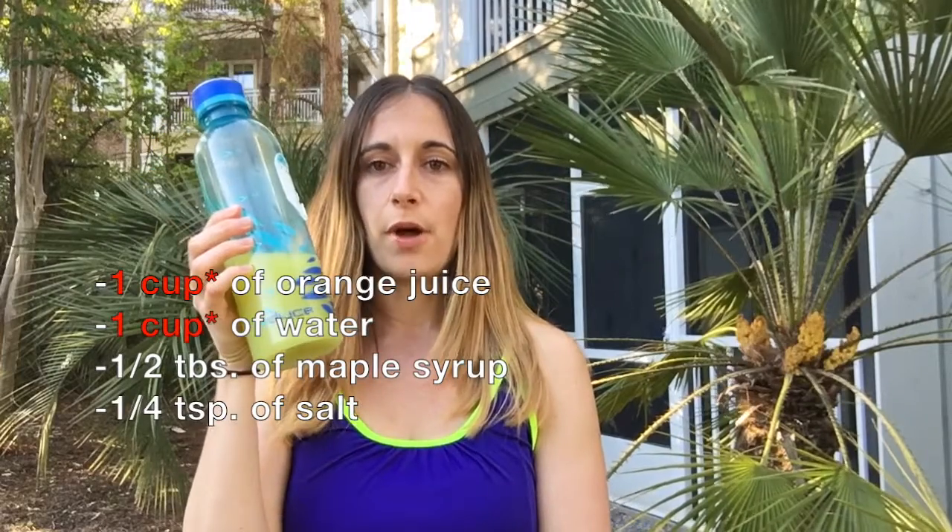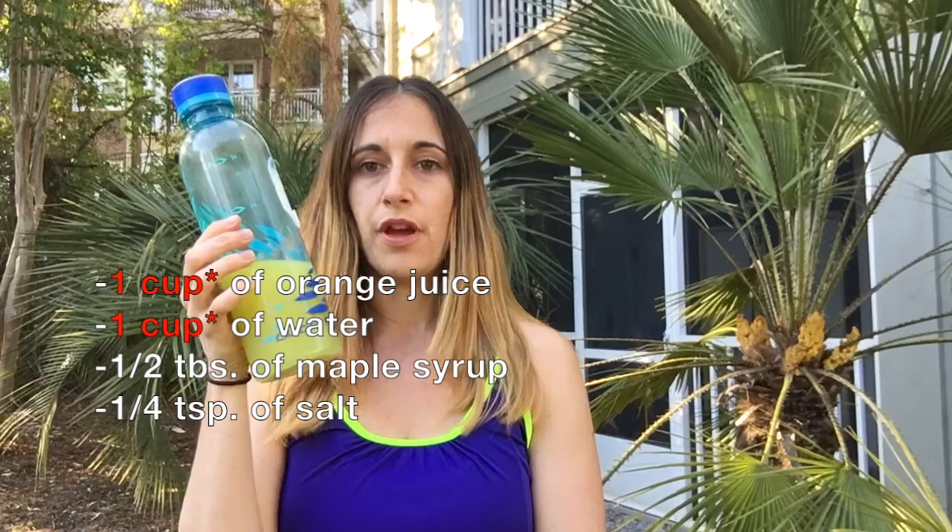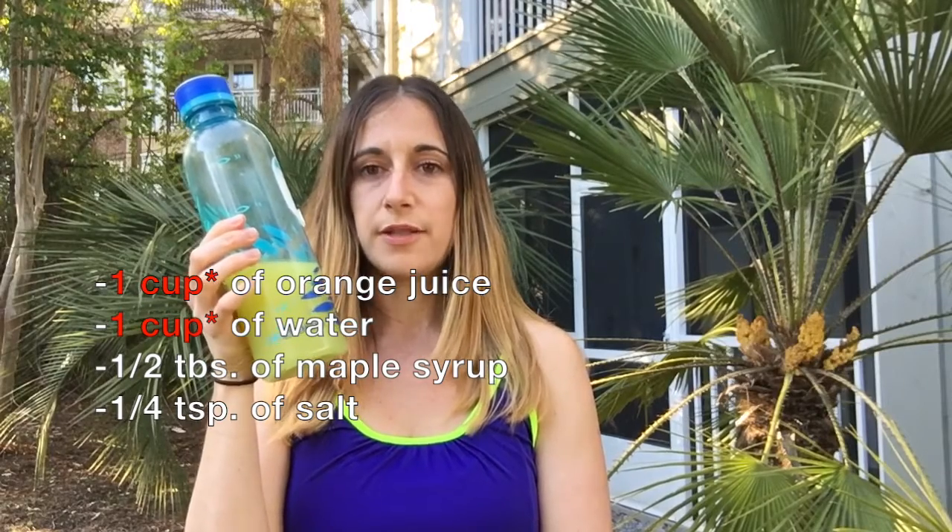I also prepared myself a sports drink that I will bring with me to drink on the way, because we have to travel a little bit to get there. I mixed half a cup of orange juice, half a cup of water, half a tablespoon of maple syrup, and a quarter teaspoon of salt. You can drink a sports drink like that before, during, and after your workouts. The goal is to hydrate properly and to have some carbs and electrolytes.